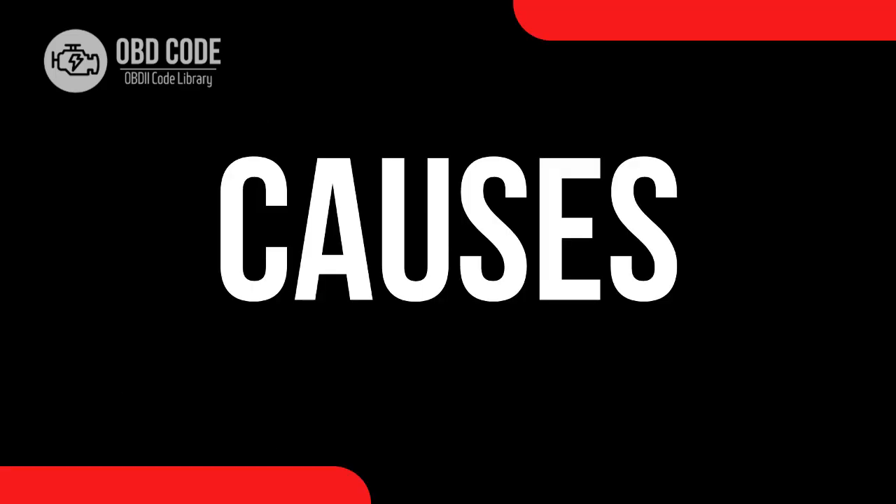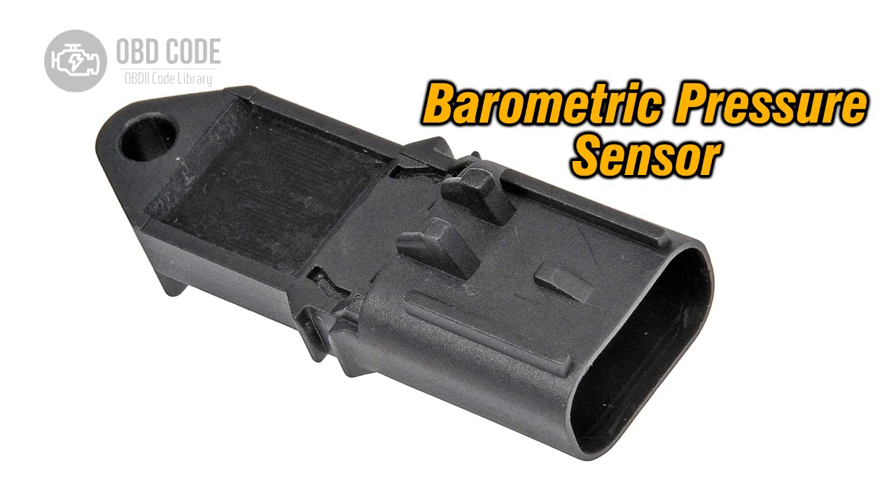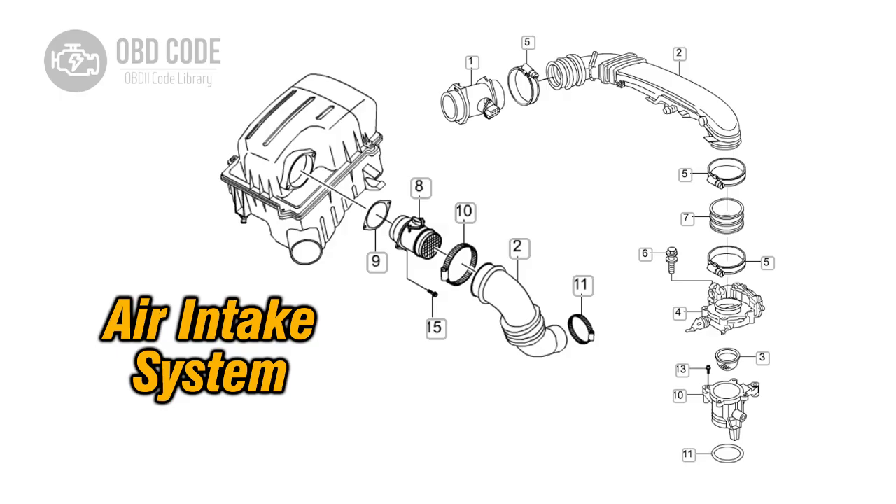Causes of the code P2227: 1. Faulty barometric pressure sensor. 2. Wiring or connection issues. 3. Vacuum leak in the intake system.